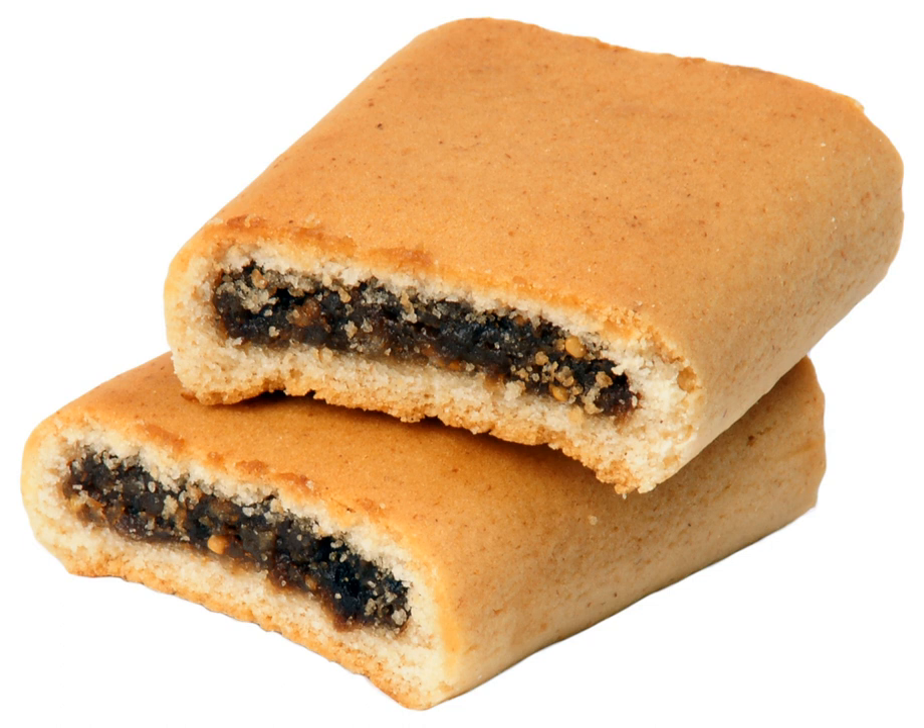The unusual shape of Fig Newtons is a characteristic that has been adopted by many competitors, such as the generic fig bars sold by most supermarkets, and Newman's Own Fig Newmans, an organic variety. In the UK, fig rolls are produced by at least two different companies: McVitie's owned by United Biscuits and Jacob's owned by Valio Foods. Supermarkets including Asda, Morrison's, Sainsbury's and Tesco, collectively known as the Big Four, sell their own label versions for less than half the price of the branded products. The Britannia Industries in India also produces fig rolls.